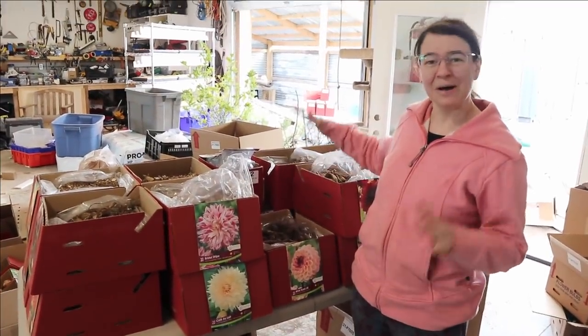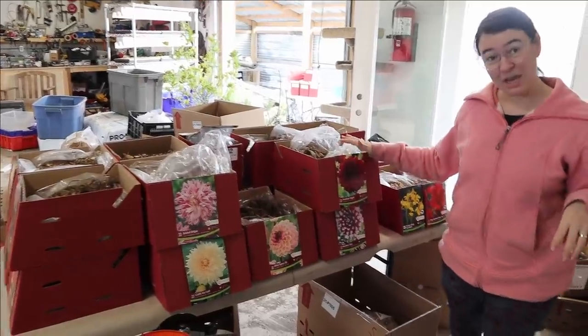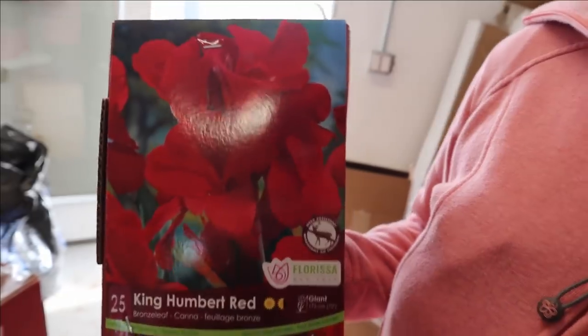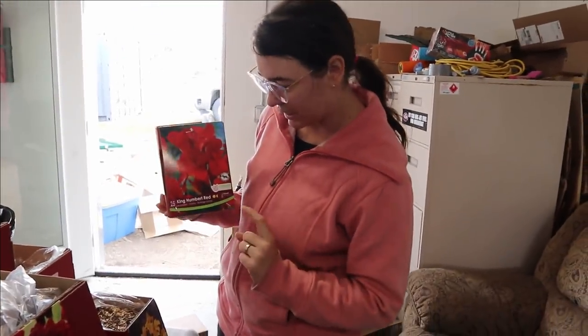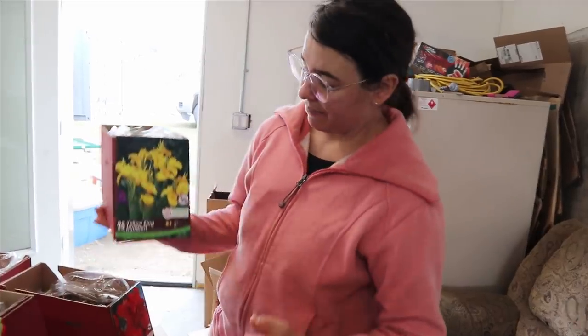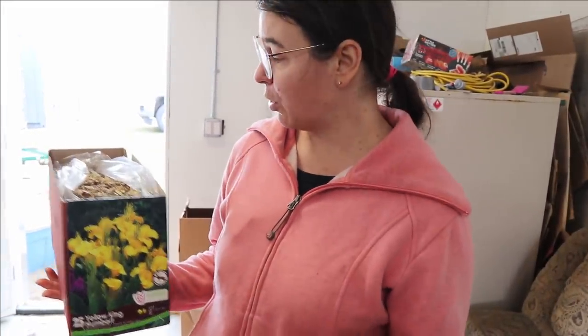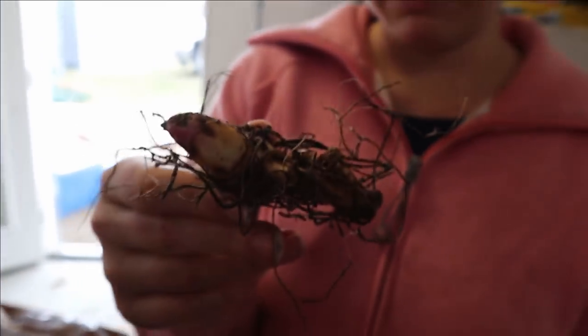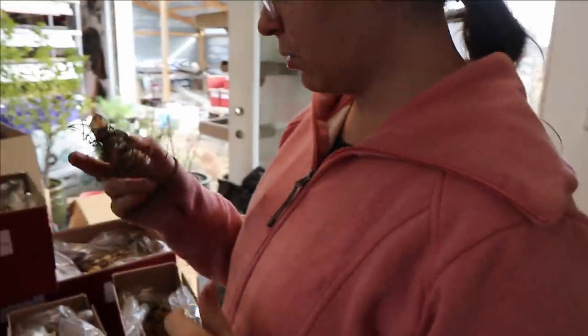Now we've made it to what's left on this table — the dahlias — but first I'm going to talk about the canna lilies I bought, because I'm cruel like that. I've never grown these before, but people asked about them at the seedling sale. I got a bronze-leaf red-flowering canna lily — King Humbert Red, super classic — and then a green-leaf one with a yellow flower called Yellow King Humbert. I'm excited to try these out and see if our customers like them. When I drive around I see people having these in their home gardens — they're big and stately and look tropical.